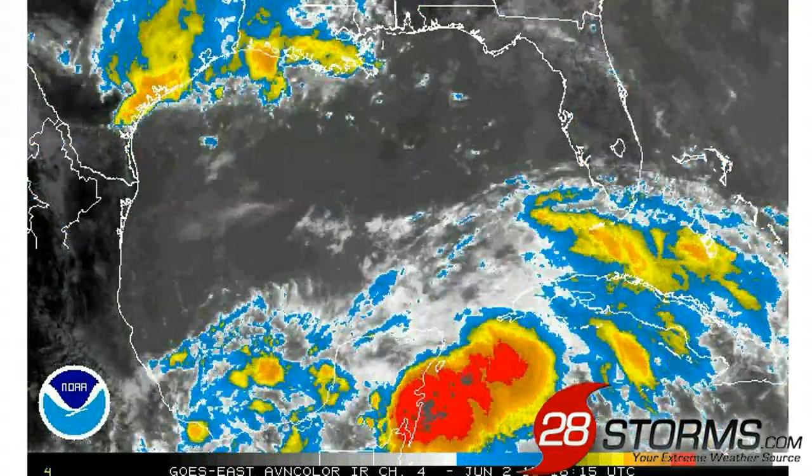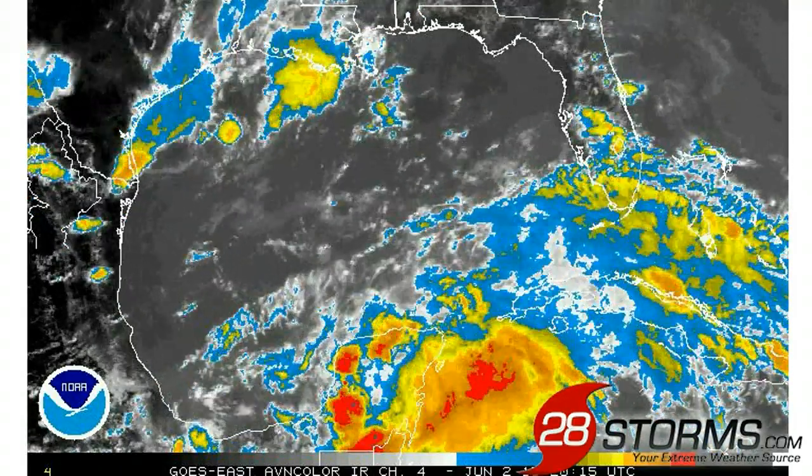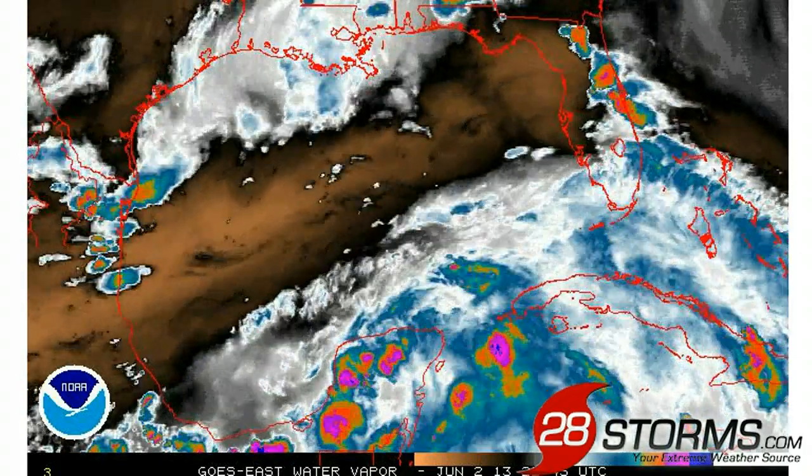You get a lot of daytime heating that allows summer storms to really flare up, but overall this is still a very disorganized mass of convection. As we turn on the water vapor image, you can see that conditions are still not very favorable for any kind of organized tropical cyclone development.